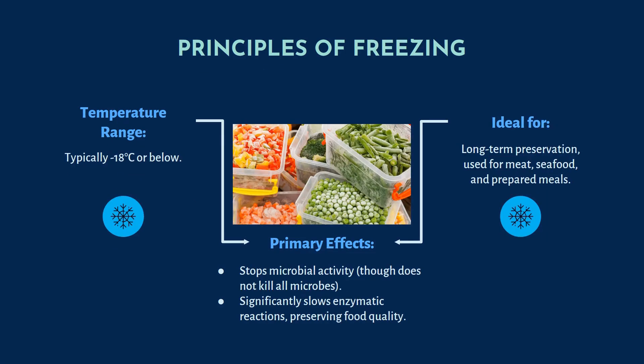Next is freezing. Freezing is typically at minus 18 degrees Celsius or below. It is ideal for long-term preservation and is used for meat, seafood like prawns, prepared meals, etc. The primary effect is that it stops microbial activity, though it does not kill the microbes — it stops microbial activity. Killing microbes means sterilization or pasteurization, which are processes that kill pathogens or spores. Freezing also significantly slows down enzymatic reactions, preserving food quality.